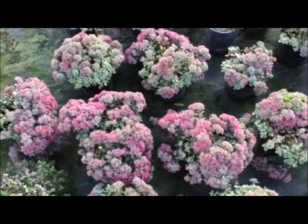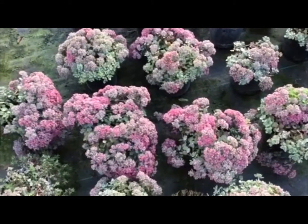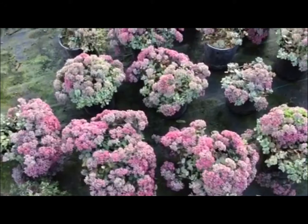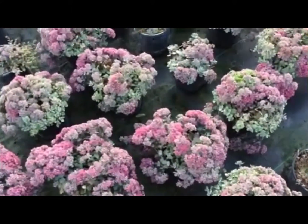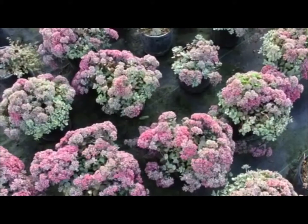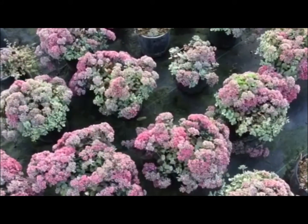Not a great one for foot traffic. Being a Sedum, a succulent, it obviously does not stand up very well to foot traffic or pets going through. But a great one to mass out and just let it do its thing.